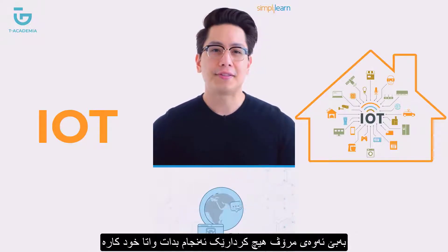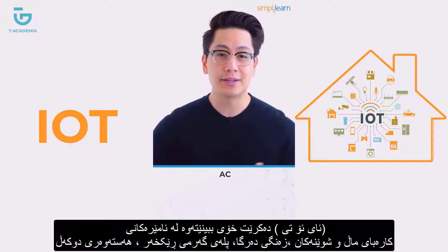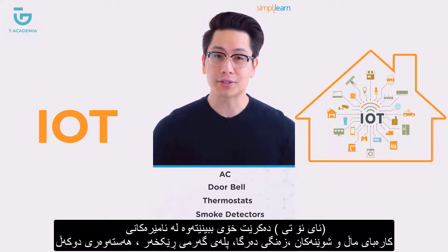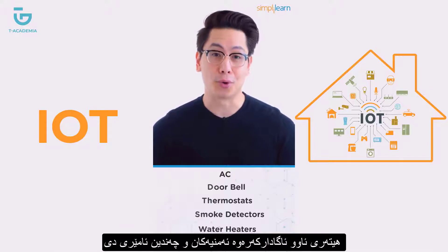The things in Internet of Things could be the AC, doorbell, thermostats, smoke detectors, water heaters, security alarms, and more.